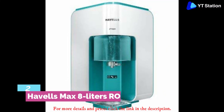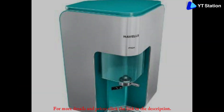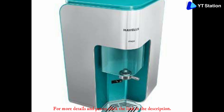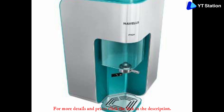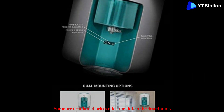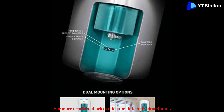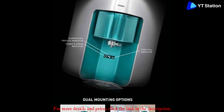Havells Max 8 liters RO plus UV plus Mineralizer water purifier is the second product on our list of best water purifiers in India. Havells is known as a manufacturer of superior quality electrical equipment. The brand entered the water purifier industry just a few years ago, but within a short time has established itself as one of the best brands in India's water purifier industry. The product comes with seven-stage purification using RO plus UV technology, efficiently removing contaminants such as harmful dissolved solids, viruses, and bacteria. It also features a large storage capacity of seven liters.